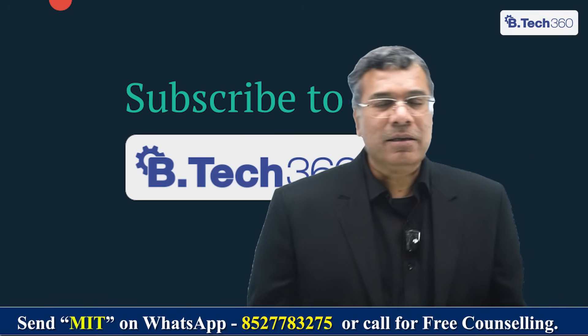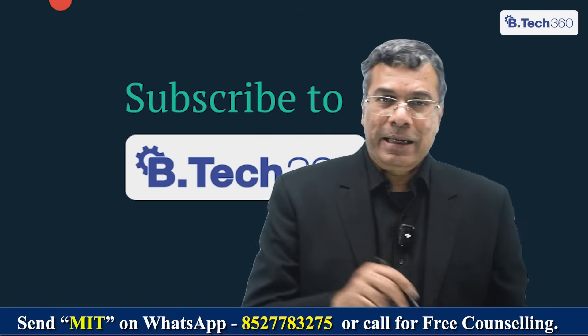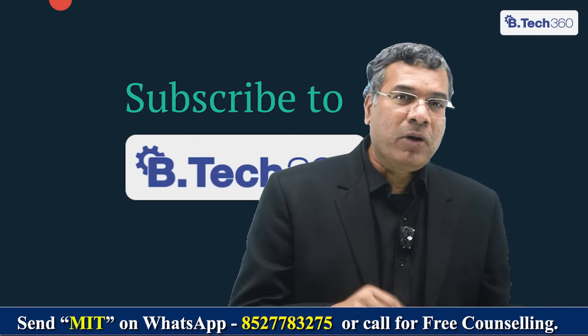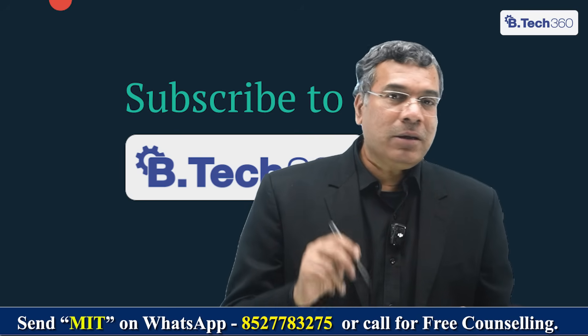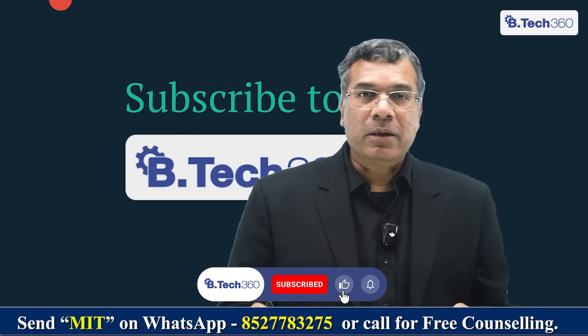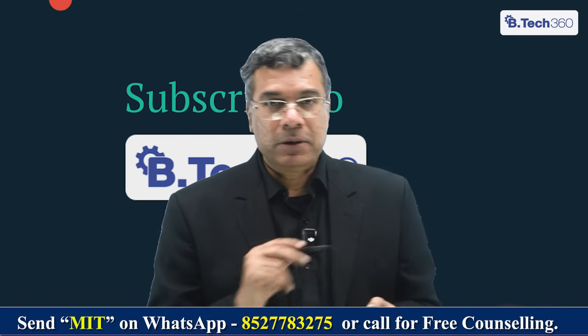If you want me to cover any other engineering college or examination, please write to me in the message box and I'll be happy to deal with that. If you want one of our counsellors to talk to you, send us a message on the number shown. Our vision and endeavour is always to help you get into the best Indian college. Please subscribe to BTEC 360 if you've not already done that. Thank you so much. Namaste.